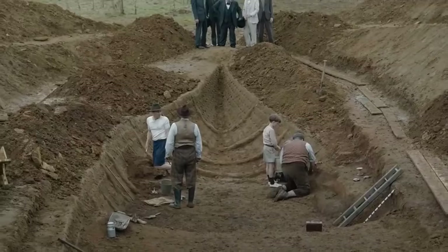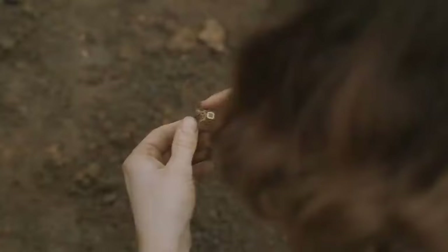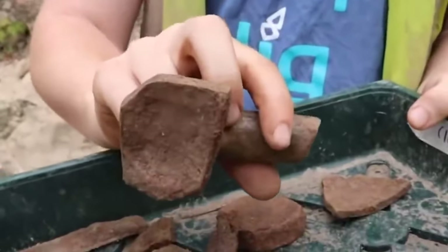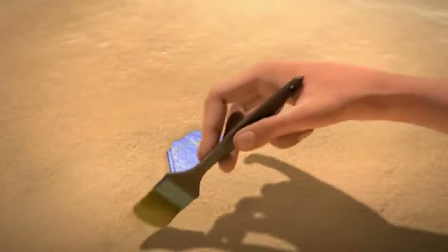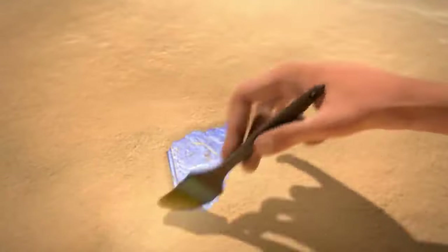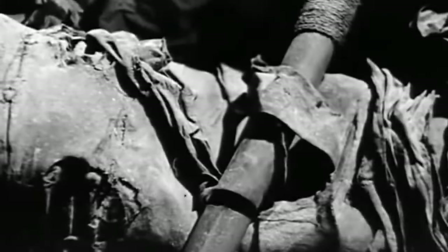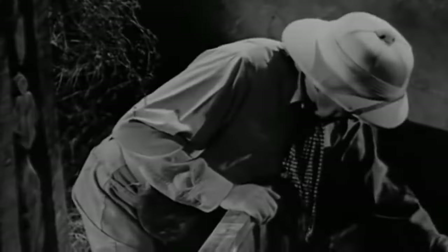We've seen some incredible archaeological finds happening all over the world recently, and now you're going to see them too. These discoveries come from all over the planet, and in every shape and size, but they all have one thing in common — they're outstanding! Not only are they fascinating to look at, but their stories are amazing to hear. So let's tell them!